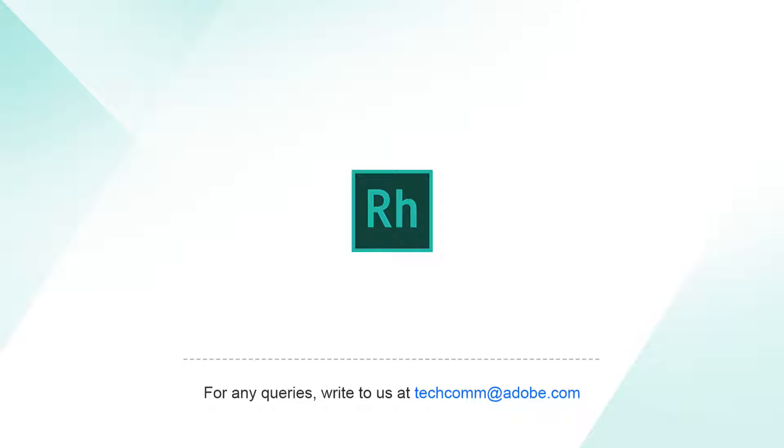If you have questions or would like more information, please contact us at techcom@adobe.com. Thank you very much.